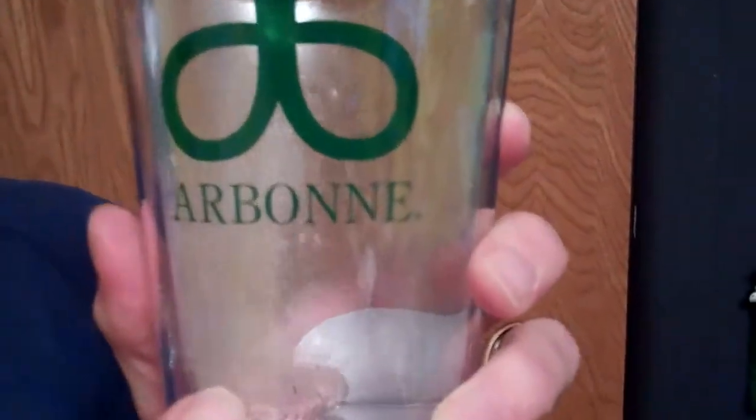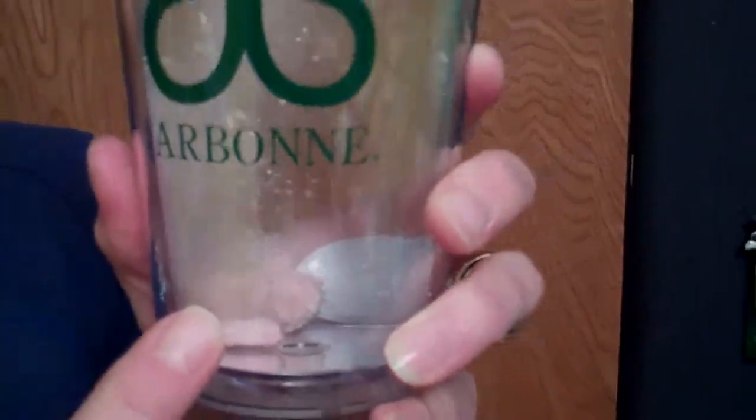I'm just going to show you how to use it. I have a glass of water here, and you take a FizzyTab — here's a tab — and you snap it in half and drop it in, and you'll see it starts to fizz. We have it in our lovely Arbonne glass and Celia's zooming in here — it starts to fizz.